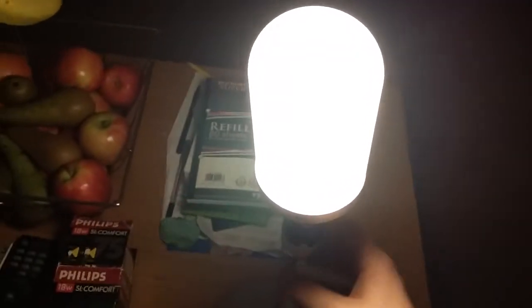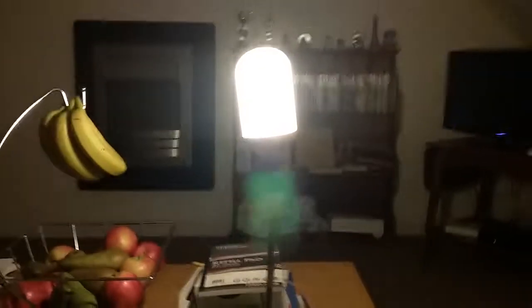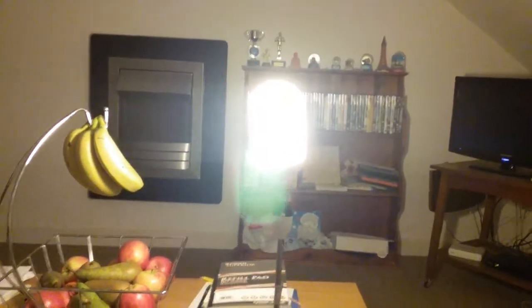I'm going to turn the bulb off and back on again. The bulb's gone out — total blackout. Now turning it back on — wow, that made a right flash and a right dinging noise as well. I really like the rhythms these bulbs make.